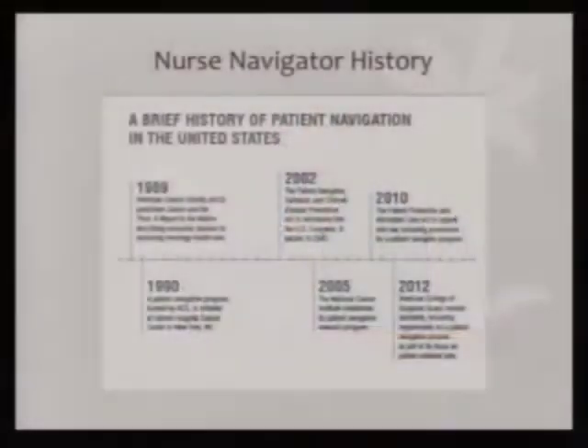Generally nurse navigators are really experienced nurses — they've been nurses for a long time and generally have a high degree. UNC's Cancer Hospital navigators are all certified in oncology. A little bit of history: in the 1980s there was recognition of the need to help orchestrate a patient's cancer journey, and in the 2000s we started to make it a standard of care.